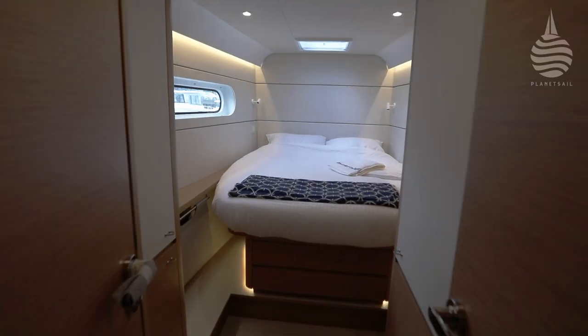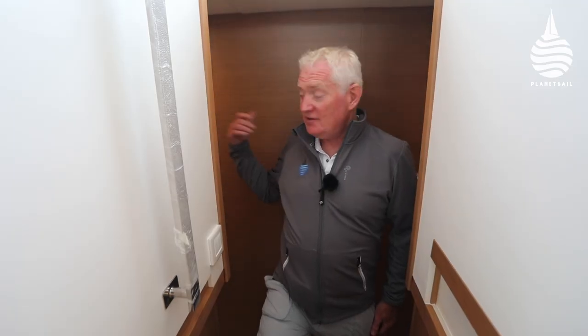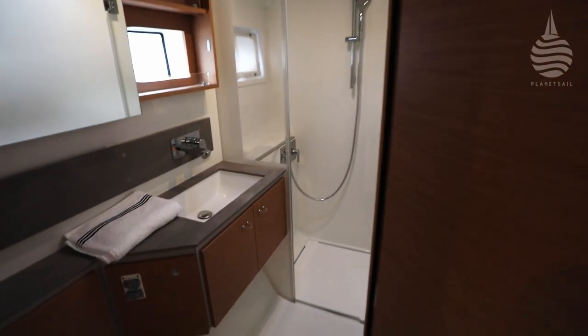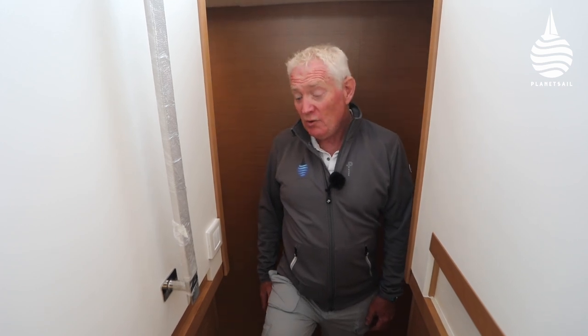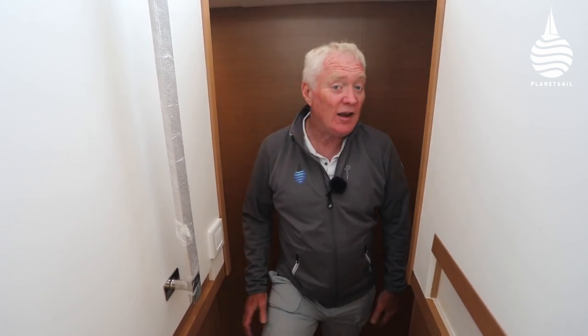In the port hull, there are two double cabins — one forward, one aft. And behind me are the heads that service both of those cabins, both individual heads. Plenty of space once again. Both cabins are beautifully appointed — simple, but loads and loads of space and volume. In fact, if you've got children, that might end up being a bit of a problem, because if they like playing hide and seek, you're going to have trouble finding them.